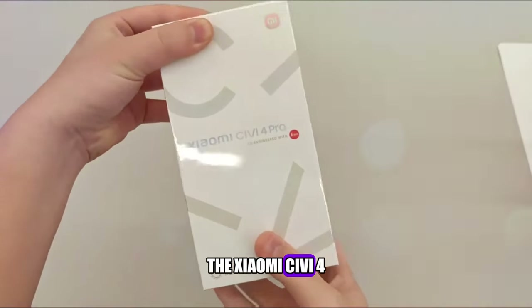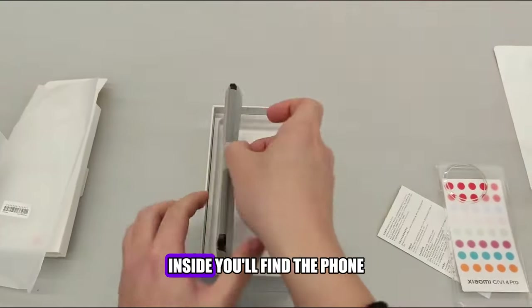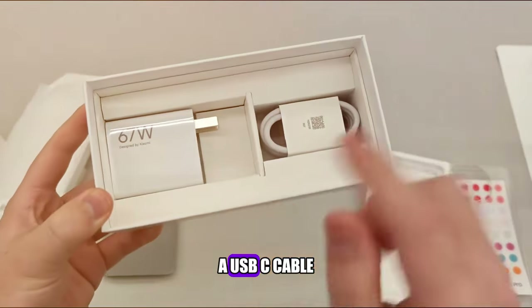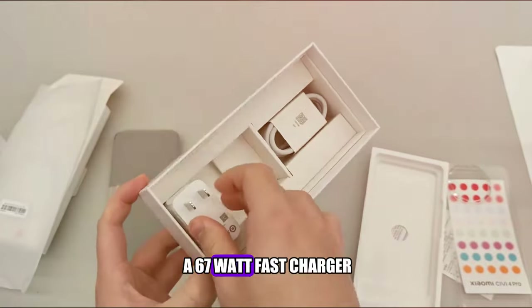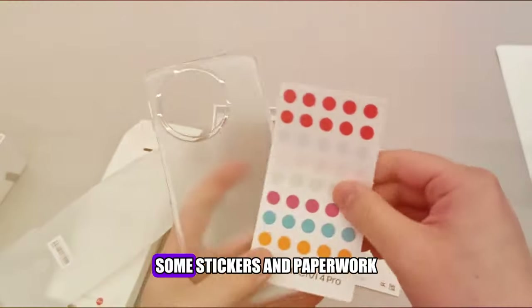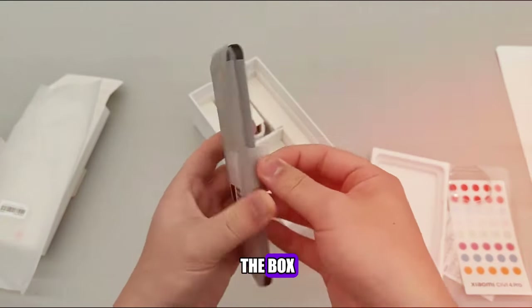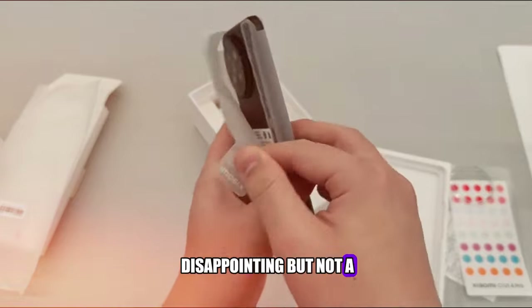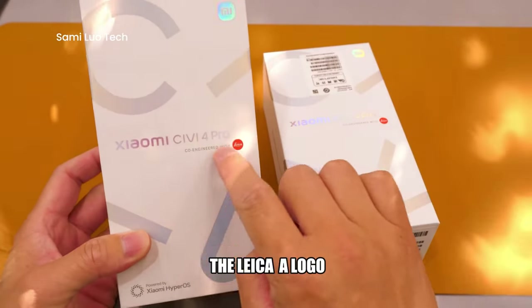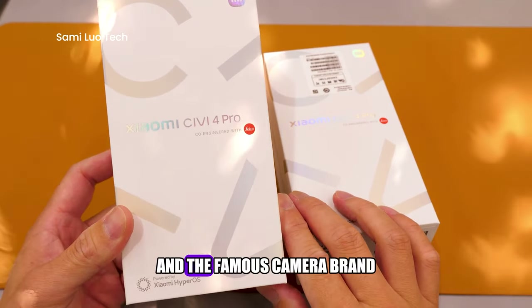The Xiaomi Civi 4 Pro comes in a sleek white box with the Civi logo on the front. Inside, you'll find the phone, a USB-C cable, a 67-watt fast charger, a SIM ejector tool, a clear case, some stickers, and paperwork. There are no headphones or screen protector in the box, which is a bit disappointing, but not a deal-breaker. The box also has the Leica logo on it, which shows the collaboration between Xiaomi and the famous camera brand.